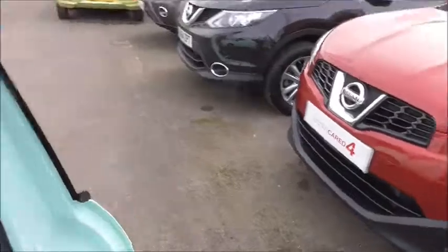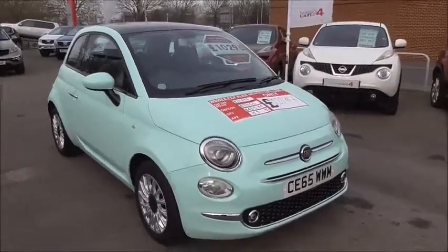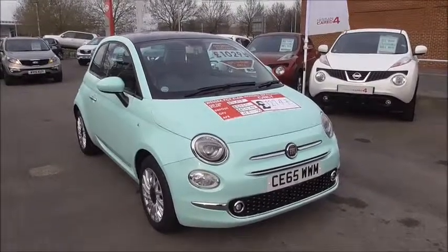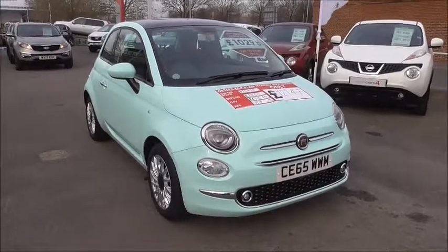This vehicle is available now, and if you are interested, you can reserve it online and will be entitled to an extra discount. Or you can give us a call and arrange a test drive. Finance is available on all our vehicles — just pop in and speak to one of our dedicated sales executives for more information. Thank you very much.